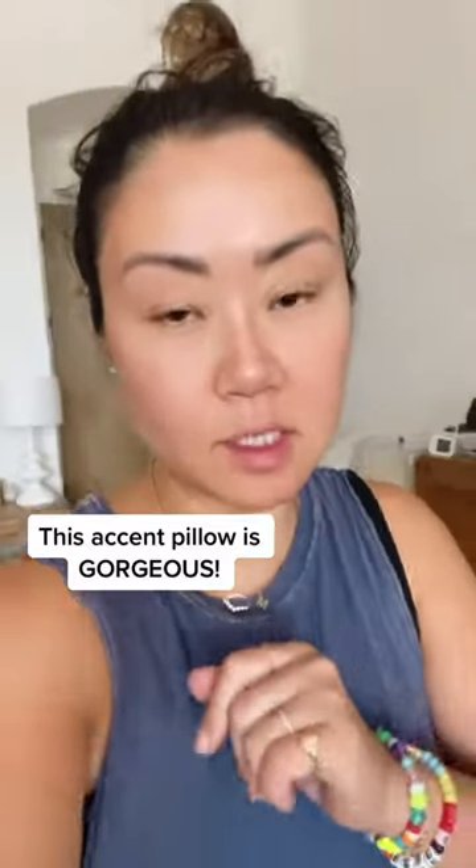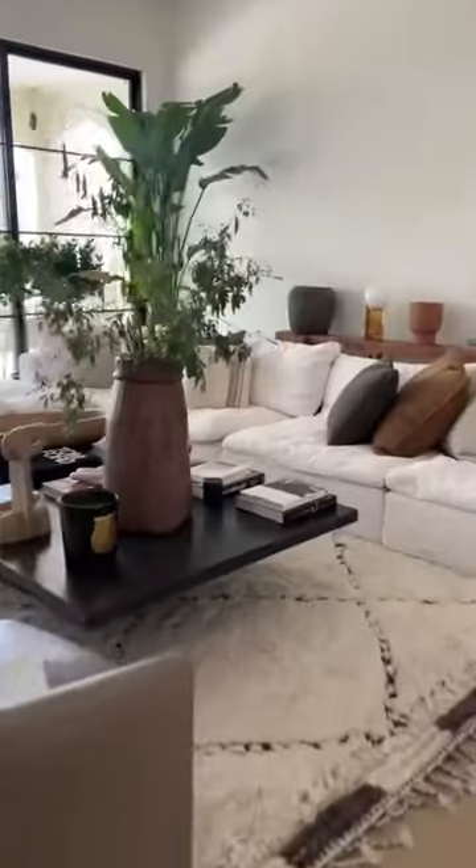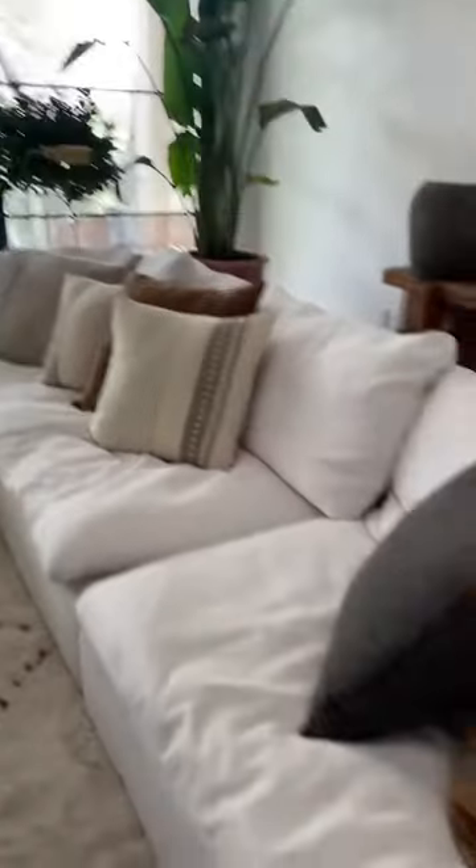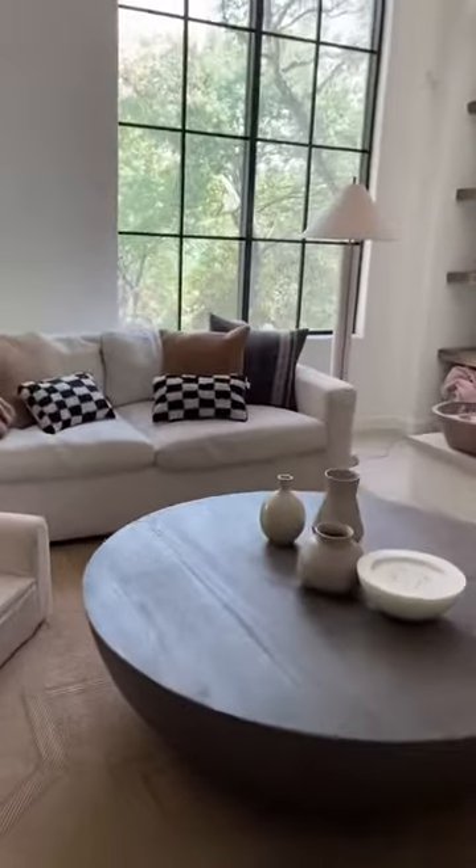You guys are not gonna want to sleep on this one, especially because it's on sale. If you've been following along, you know I love a good accent pillow — deck pillow, whatever you want to call it. It's also a great way to add a pop of color or texture without having to spend a fortune. Look how cute my little velvet poof ball is!